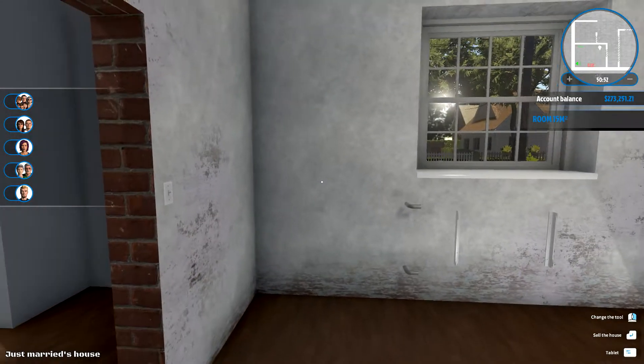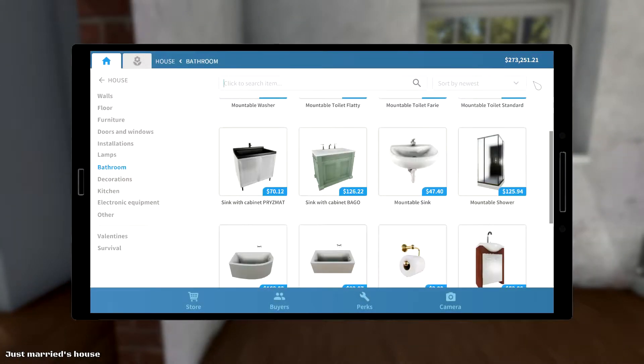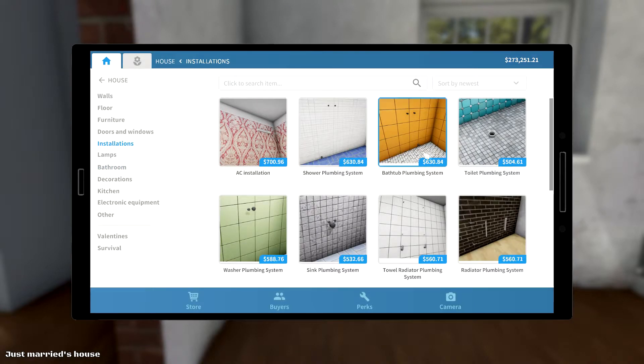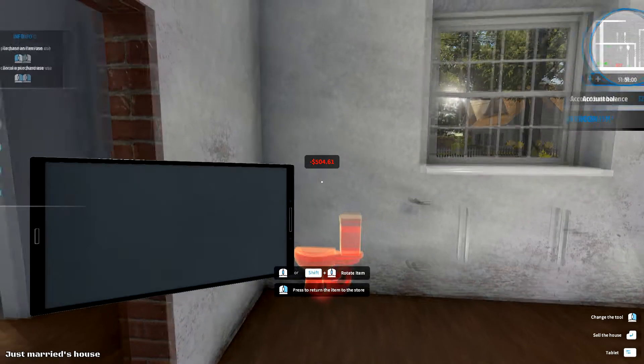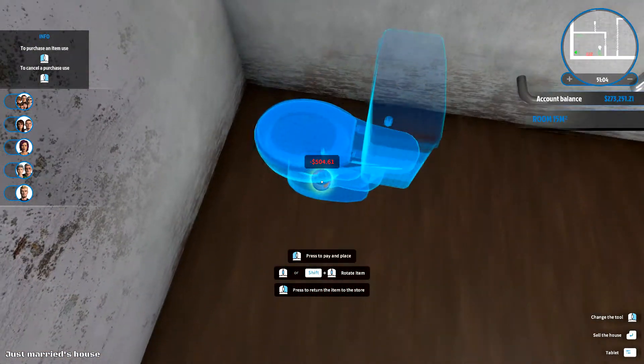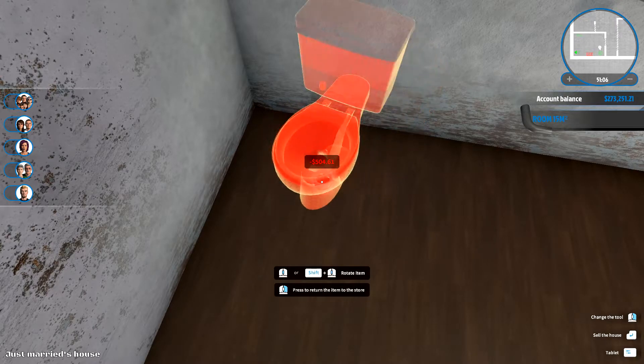We probably need a toilet somewhere too — kind of need that in the bathroom. Thinking the toilet could be on this wall, maybe.